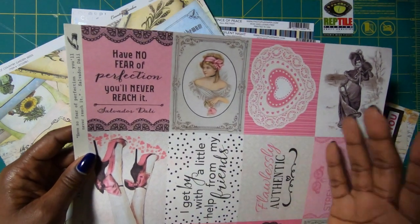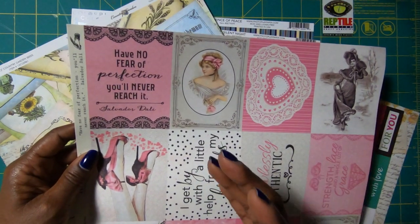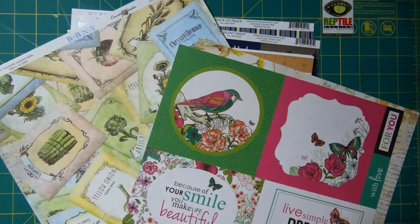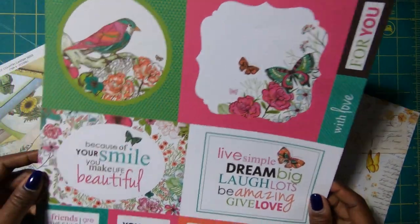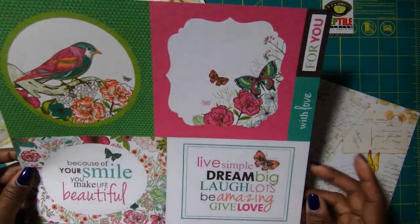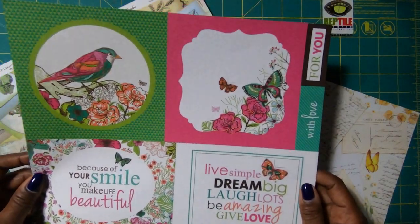We can try to get close, but we should never strive for absolute perfection because we cannot reach it and we'll drive ourselves crazy trying to do so. Then I love this sheet because it's just so happy and so fun — and of course it's got the birds on it, and y'all know I love the birds.